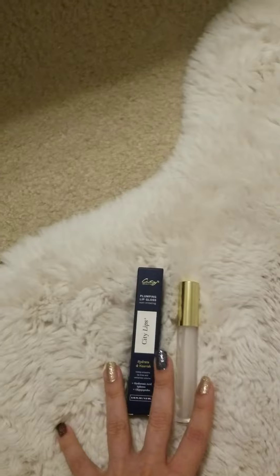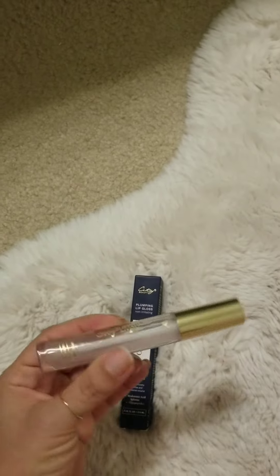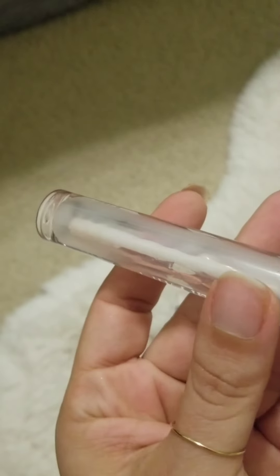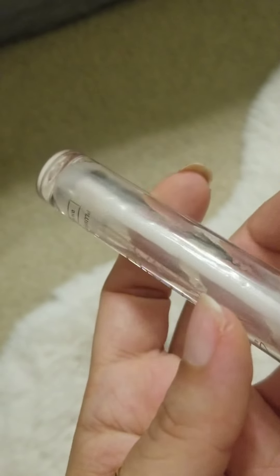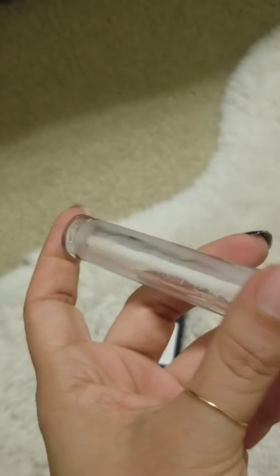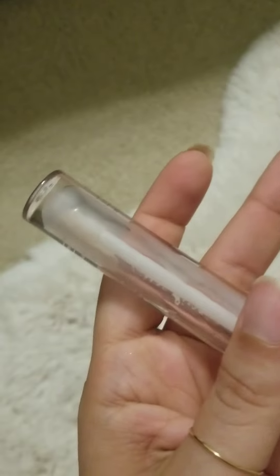It's so different compared to all the other plumping products out there. The only drawback is — you can see how thick that gloss is — it is so, so sticky and really, really thick. I was trying to show you the doe-foot applicator here. It does have a doe-foot applicator — you can see it there. But that gloss is super sticky and super thick.